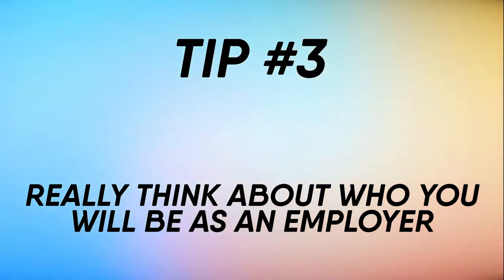Tip number three: really think about who you will be as an employer. Will you maintain a positive work environment and be supportive and approachable? Nannies look for these characteristics in employers. They want to work with someone who is mindful and treats them with respect.